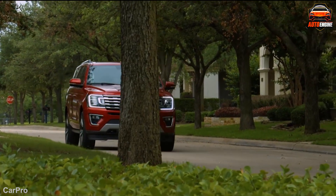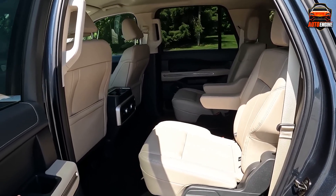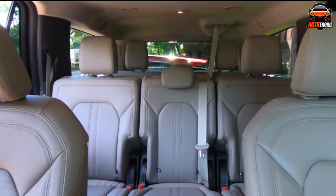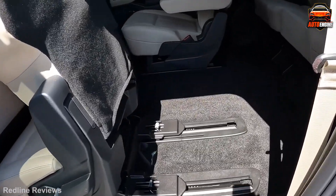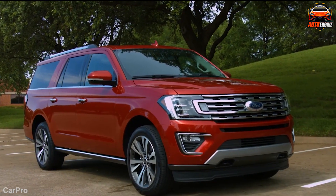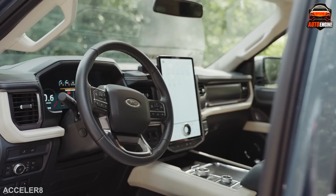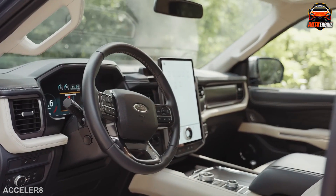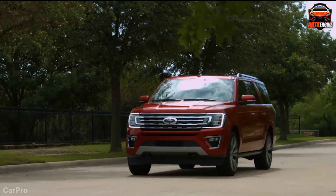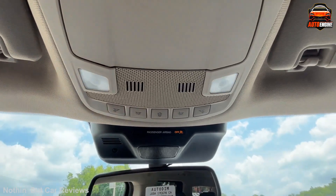While the spacious cargo space and plush interior are undoubtedly highlights, some people might find the seats to be too soft. At 20 miles per gallon, the Expedition Max falls short in the fuel efficiency department compared to some rivals. Overall, the Ford Expedition Max is a compelling choice for those who prioritize towing capacity, spaciousness, and comfort. It might not be the most fuel-efficient option, but its impressive power, smooth ride, and luxurious interior make it a strong contender in the large SUV segment.